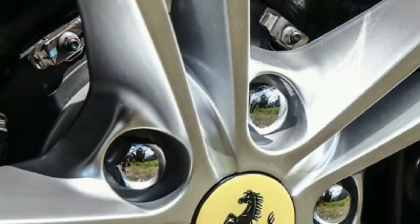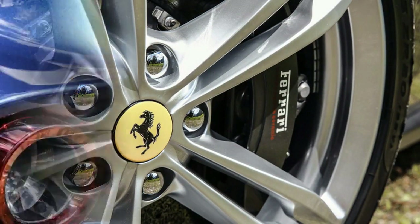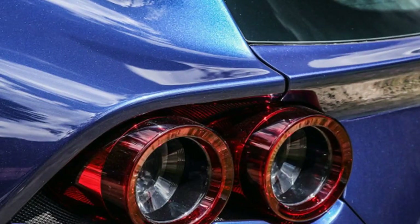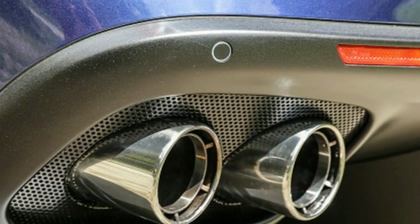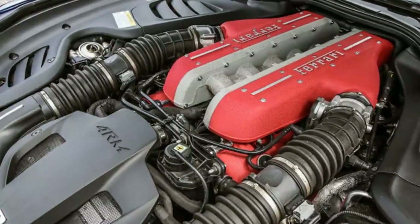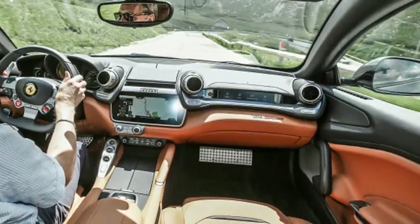The basic 65-degree, 6.3-liter, quad-cam V12 stays largely the same, but has a higher compression ratio in redesigned cylinder heads and pistons, which make the fuel-air mix burn more efficiently and consequently provides 30 more horsepower. The engine shrieks to 8,250 rpm.